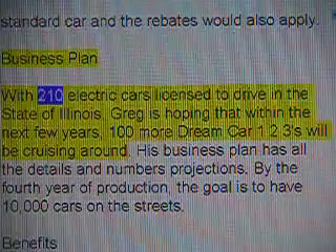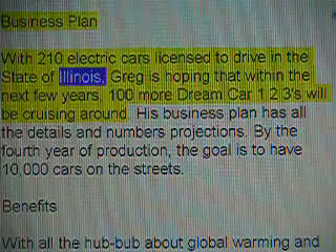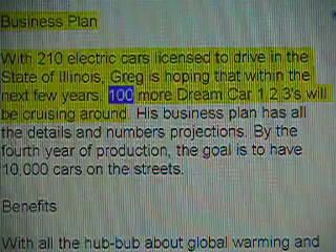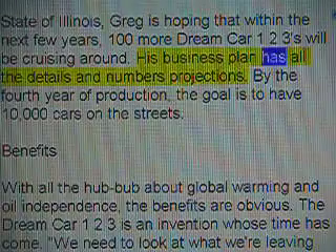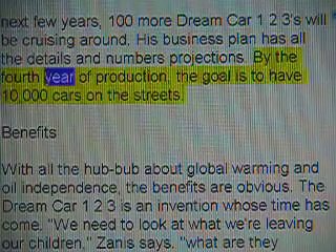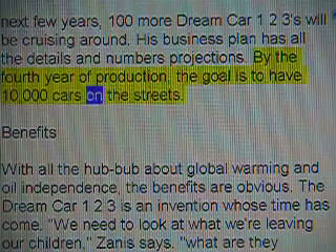Business plan: With 210 electric cars licensed to drive in the state of Illinois, Brett is hoping that within the next few years, 100 more dream car 123s will be cruising around. His business plan has all the details and number projections. By the fourth year of production, the goal is to have 10,000 cars on the streets.